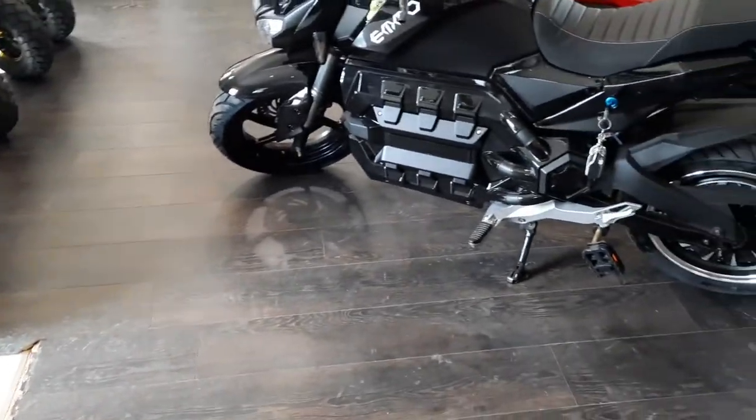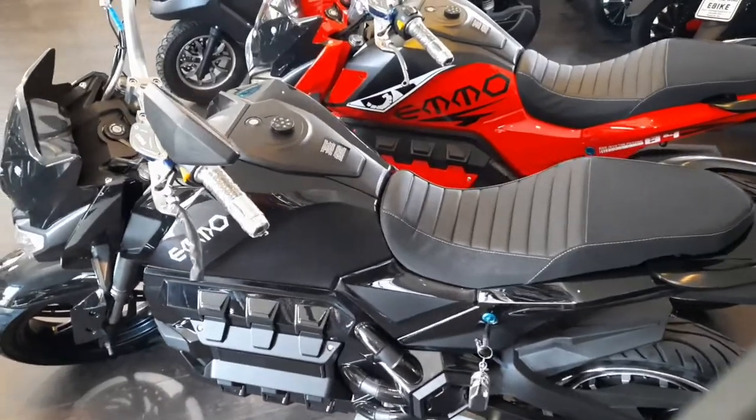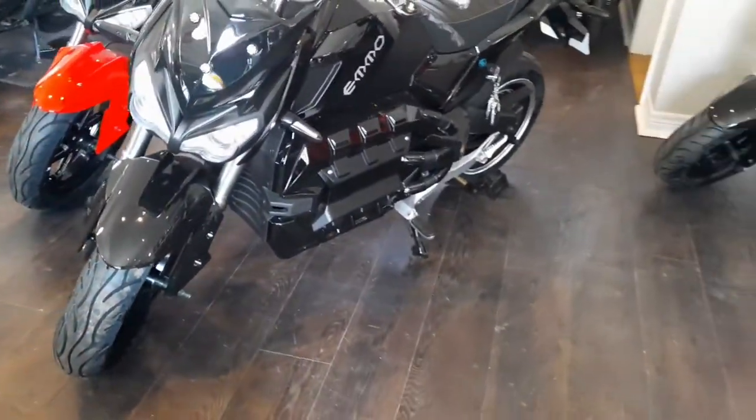They say it's a 500 watt motor — we'll see. Anyways, let me know if you have any specific questions. I feel like I didn't give any exact information.